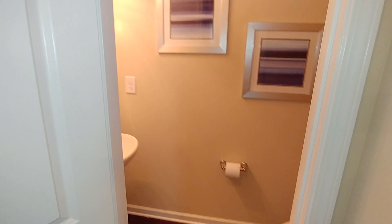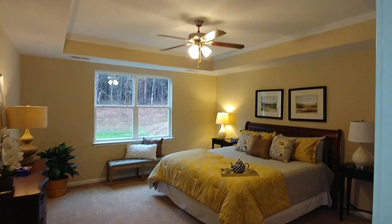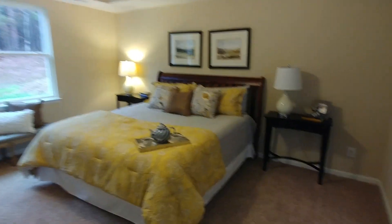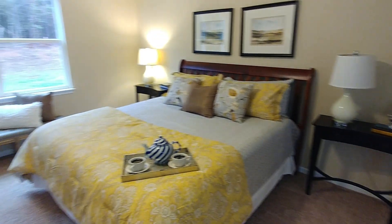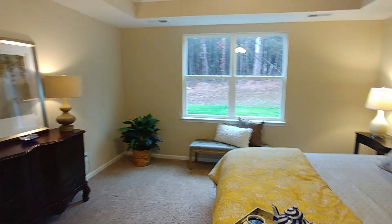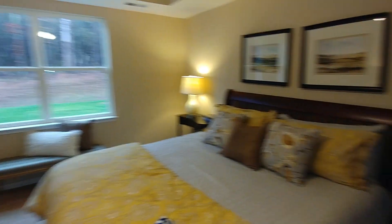We have a dual master option now. So this is the primary master — this is what's included with the plan. It's got a tray ceiling included, and this is a king-size suite. Look how big this is — lots of floor space. This is a very comfortable master-down plan.